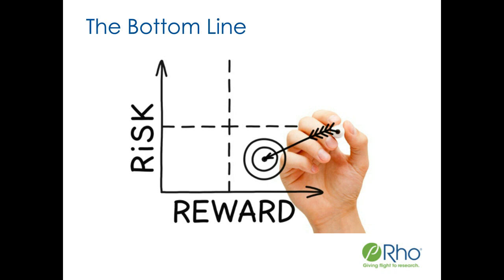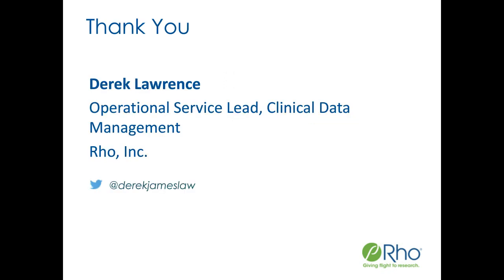I think I'll turn it back over to Joe to see if there were any questions. Before we move on to Q&A, just a reminder to the audience that there's still time to submit questions using the Q&A button at the bottom of your screen. The first question is: what programming languages do you think are most valuable for data managers to learn, and is that changing?